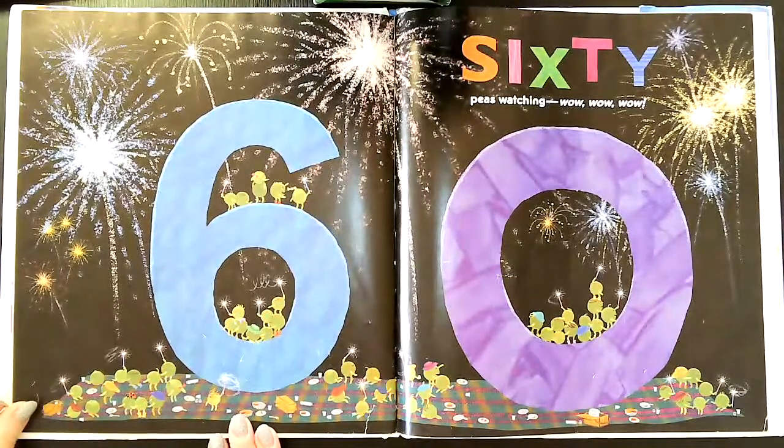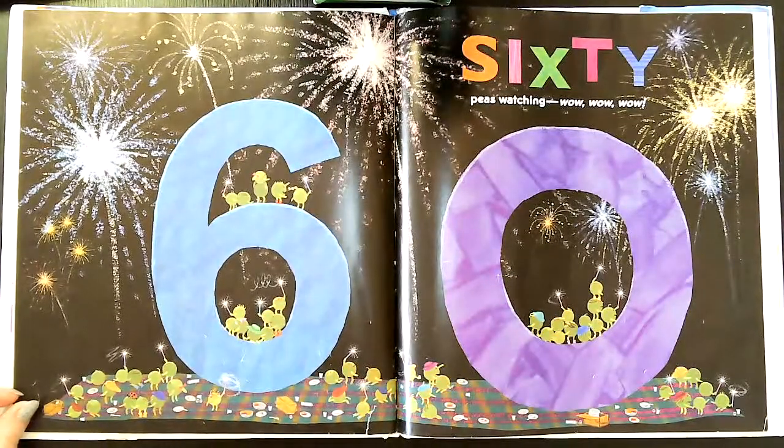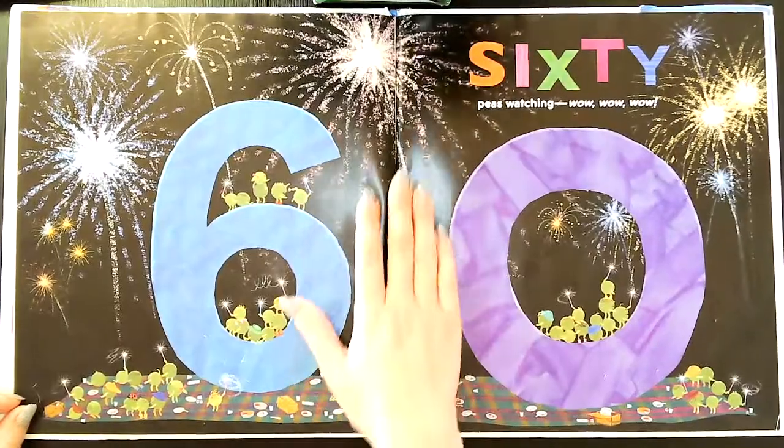Sixty peas watching — wow, wow, wow. I see a lot of fireworks.